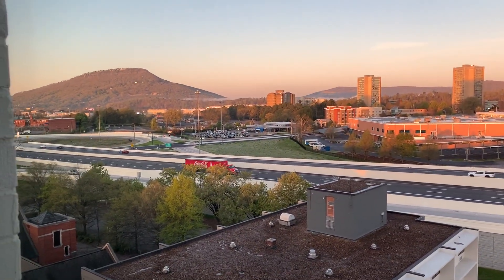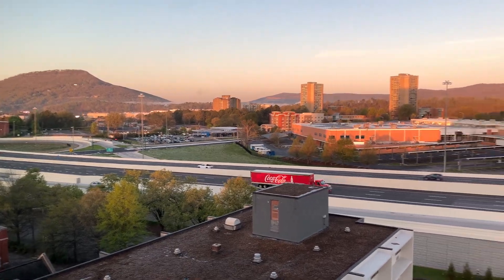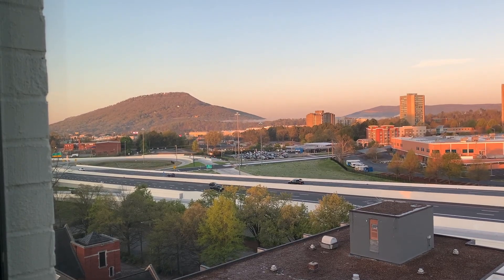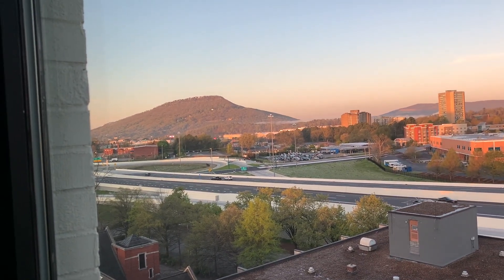There's a pretty good view of Lookout Mountain right there. There's the highway. If you look over there you can see Lookout Mountain. That's pretty cool.